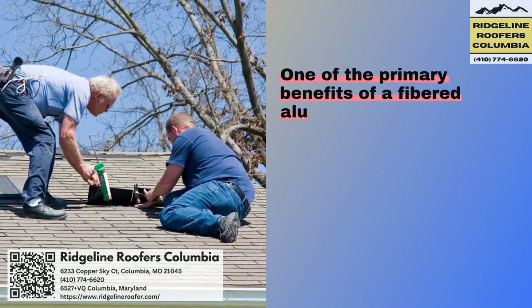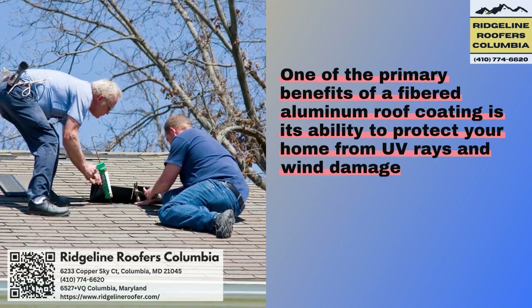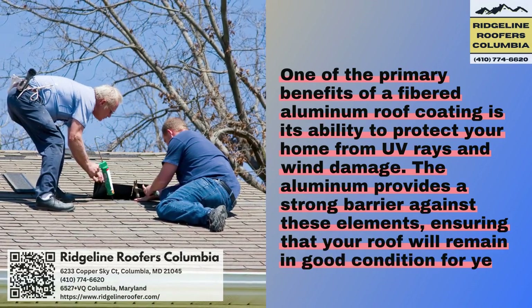One of the primary benefits of a fibered aluminum roof coating is its ability to protect your home from UV rays and wind damage. The aluminum provides a strong barrier against these elements, ensuring that your roof will remain in good condition for years to come.